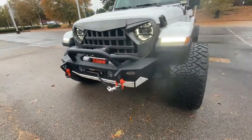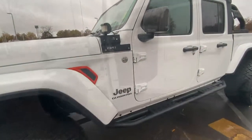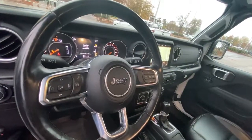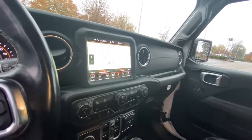The following are some of this vehicle's highlighted options: keyless entry, four-wheel drive, heated mirrors, keyless start, satellite radio, fog lamps, backup camera, aluminum wheels, Bluetooth connection, multi-zone AC.